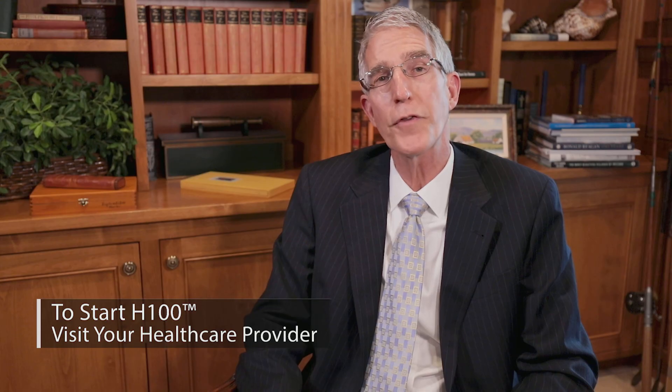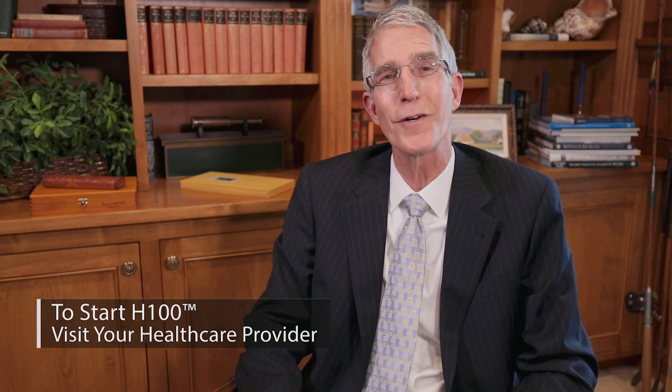In summary, H100 is a new treatment option for acute phase Peyronie's disease. While H100 may not work for all men with acute phase Peyronie's disease, it can offer success and hope for many suffering from this condition. To start H100, visit with your healthcare provider and see if H100 is right for you.